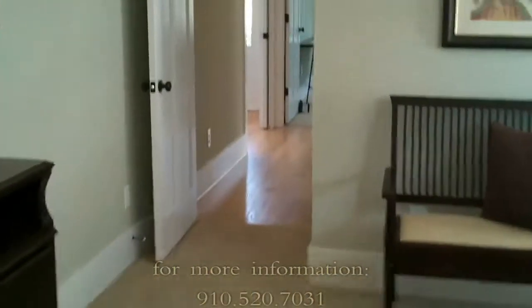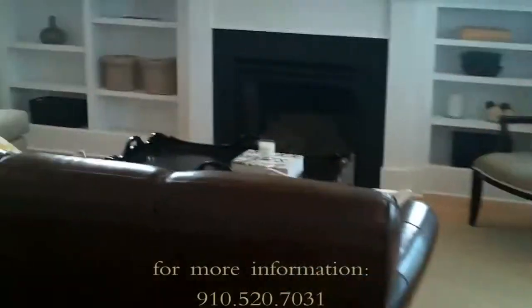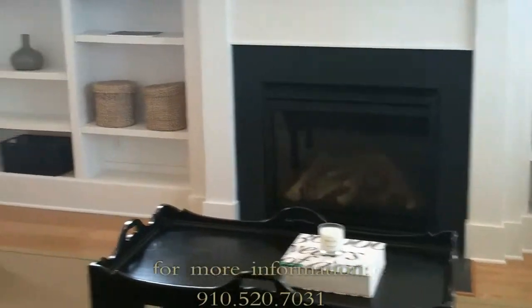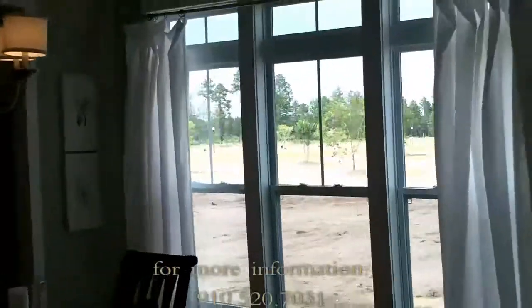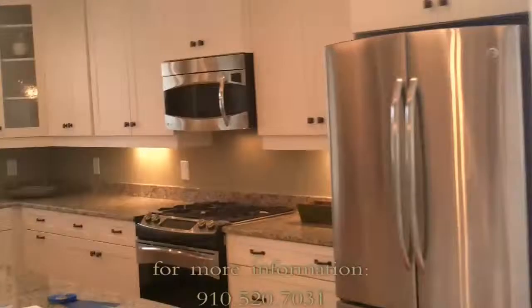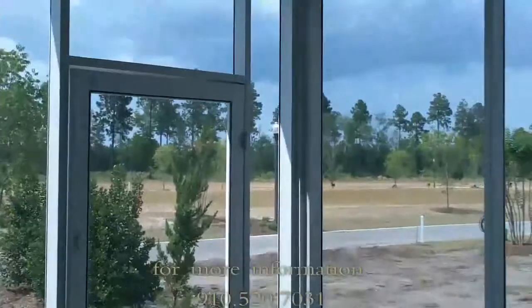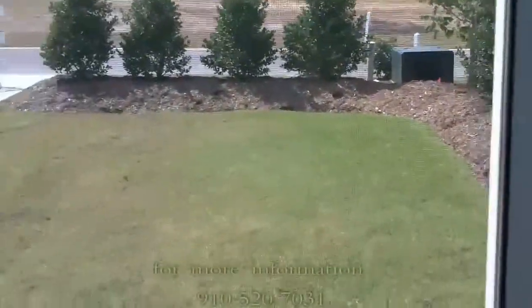We're going to walk back through the home and take you to the screened-in porch so you can see the type of outdoor living this home affords. Back into the living area with beautiful built-ins centered around the fireplace and floor-to-ceiling picture windows. The screened-in porch is finished up top with beadboard and a fan with recessed lighting, plus a really nice-sized living area out back. If you have questions about this home and would like to schedule a private viewing, please feel free to give me a call at 910-520-7031. I look forward to seeing you next time.